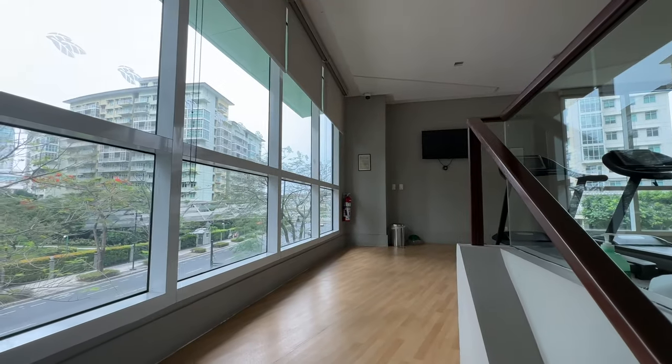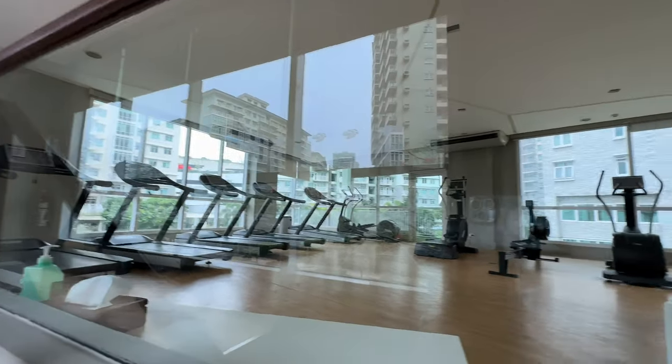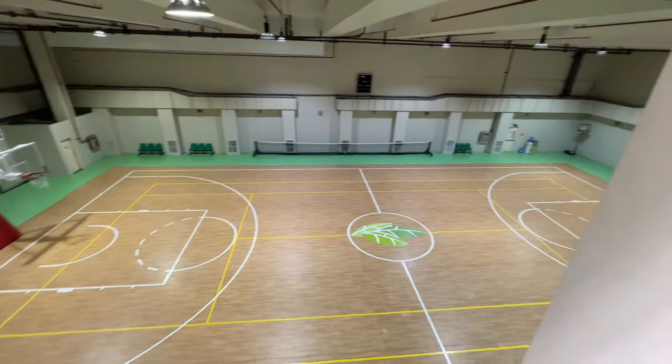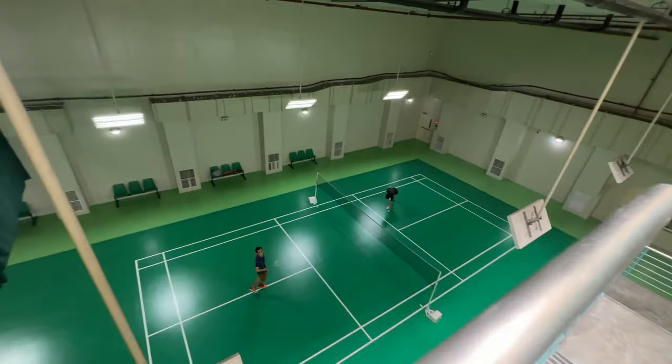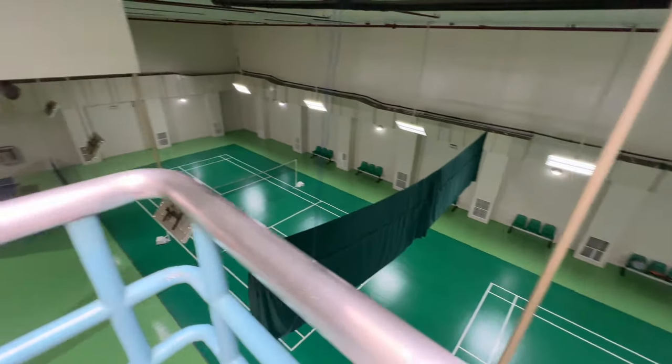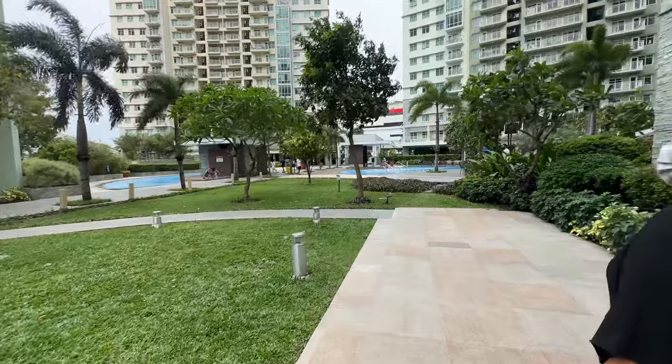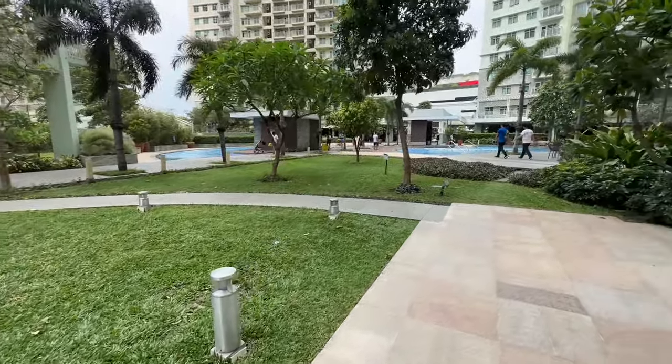Dito sa Serendra, nagustuhan ko yung amenities niya. Ang laki ng gym nila, and ang basketball court, sobrang laki din — basketball court talaga siya. Meron din silang tennis or badminton area. Sa amenities, okay na okay siya, and napansin ko na talagang well-maintained nila ito. When it comes to landscaping, pagpasok mo sa Serendra, makikita mo agad yung napakaganda nilang landscaping — sobrang nagustuhan ko yun kasi in-incorporate nila yung nature and yung residential buildings nila.